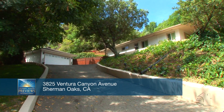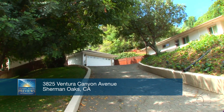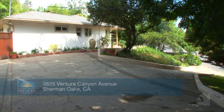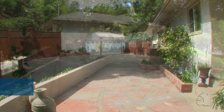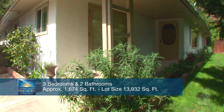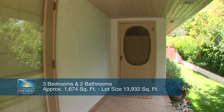With amazing curb appeal and irresistible charm, this home also features a sophisticated interior with a family friendly floor plan. This impressive traditional style residence welcomes you with a wealth of style and charm.